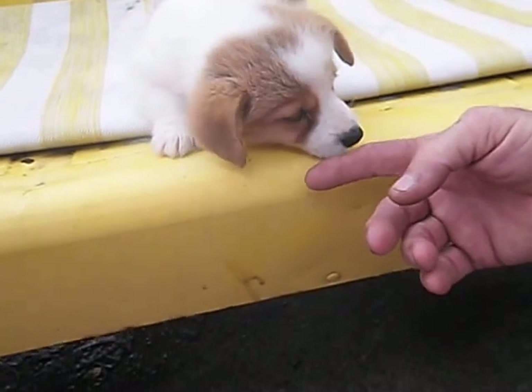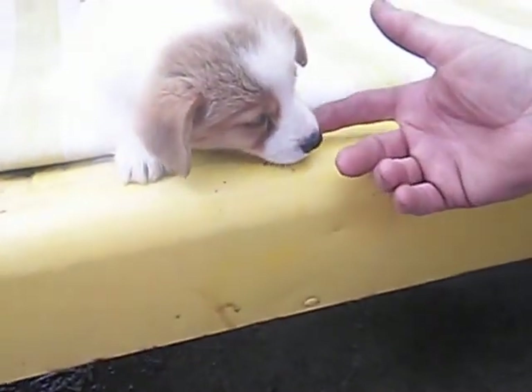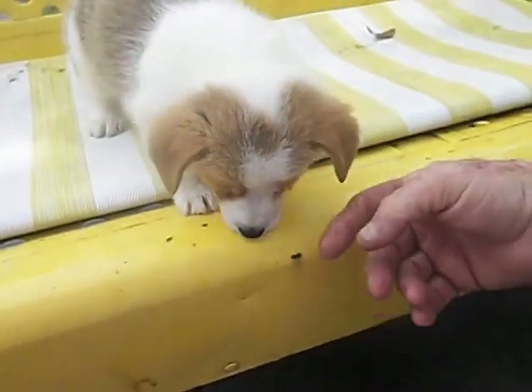However, the puppy is healthy, happy, very well put together — beautiful body form on the dog. She's just going to be extra white for a corgi.